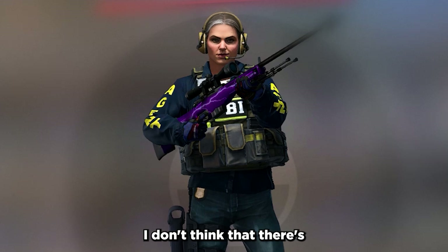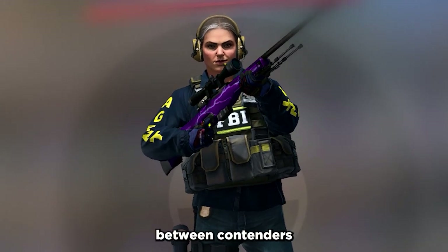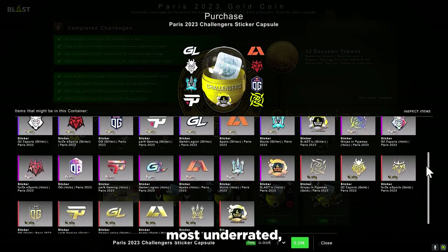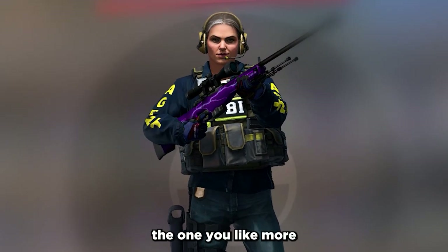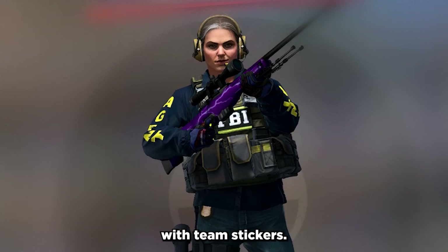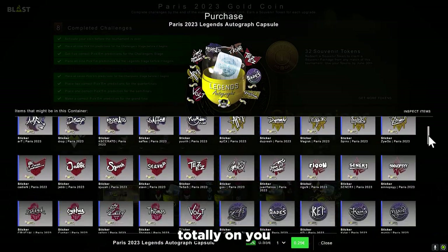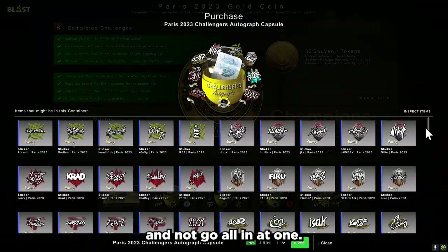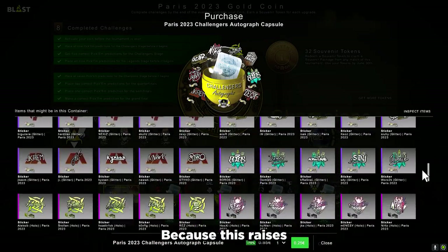Now, if you don't trust the autographs, I don't think that there's too much of a difference between Contenders and Challengers. The Challengers capsule is probably the most underrated, but I would recommend buying the one you like more if you'd rather go with team stickers. In the end, you should always buy at least a small portion of the other ones and not go all in on one, because this raises your risk.